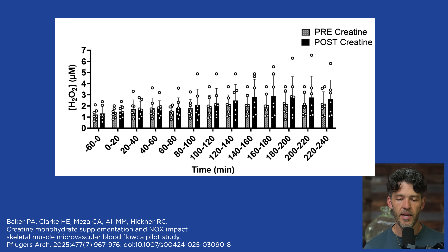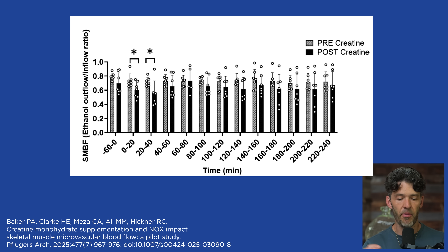After creatine, that is offset — which is important to understand. And you can see here that blood flow is improved when comparing before and after creatine dosing. So there is improved blood flow within the skeletal muscle.